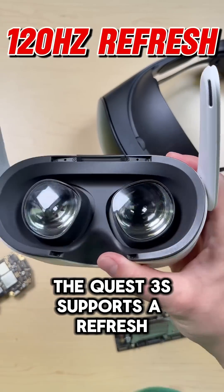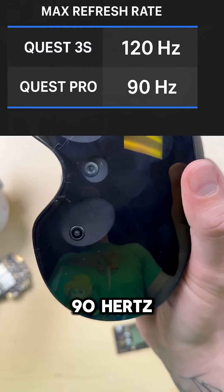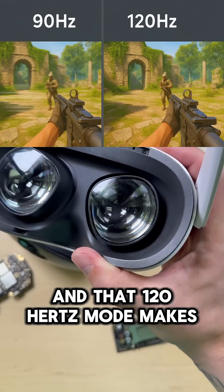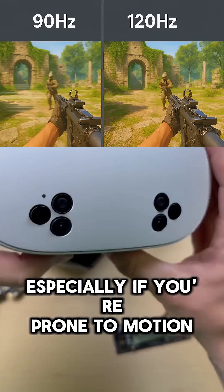The Quest 3S supports a refresh rate of 72Hz, 90Hz, and 120Hz, while the Quest Pro tops out at 90Hz. That 120Hz mode makes everything feel smoother and more responsive, especially if you're prone to motion sickness.